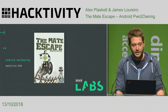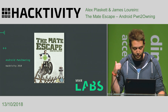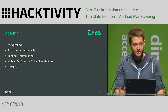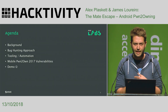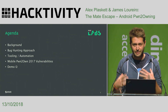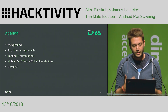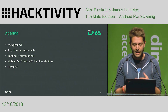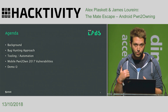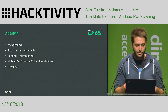This is our story of taking part in Pwn2Own last year, and also our incredible ability to use Microsoft Paint to create the slides. So let's get going. Quick agenda: we'll cover the background to us taking part in Pwn2Own, our bug hunting approach and how we found the vulns we used last year, some of the tooling we used, how we tried to approach automation, all the vulnerabilities we found, and how we chained them together to create an exploit.